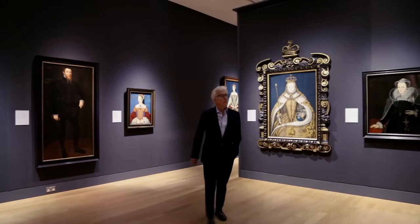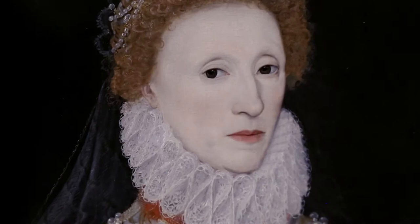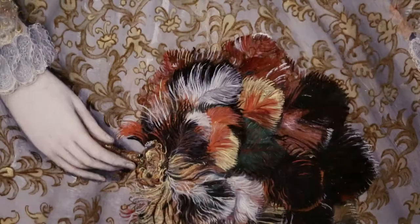This is the National Portrait Gallery. The fictional characters in the book are of course made up by me, but there are quite a lot of real characters and this is where I come to find out what those people looked like. Queen Elizabeth the first of England, here in her prime about 40. Look at the strength in that face. She needed to be strong.